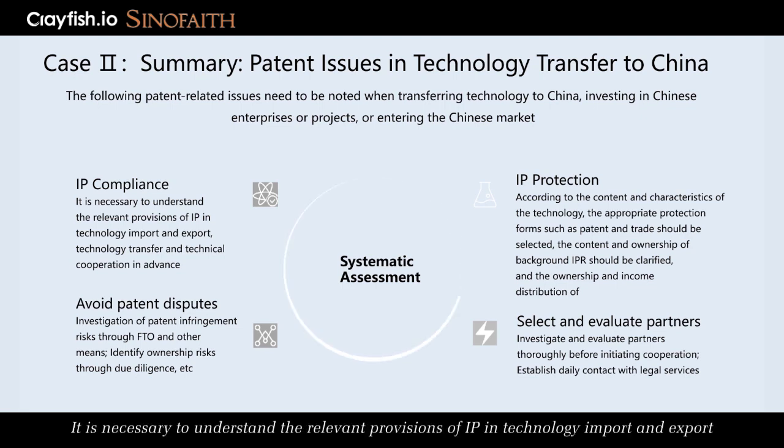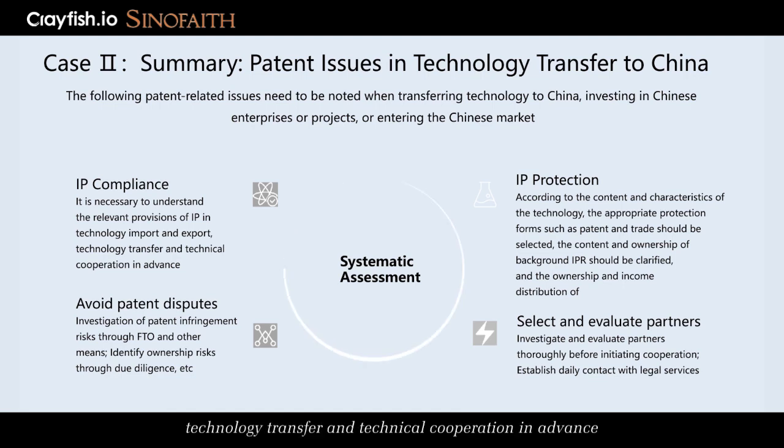Firstly, it is necessary to understand the relevant provisions of IP in technology import and export, technology transfer, and technical cooperation in advance. Secondly, to try to avoid patent disputes, investigate patent infringement risks through FTO and other means, and identify ownership risks through due diligence.